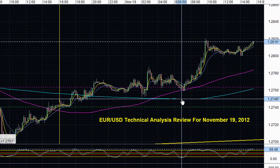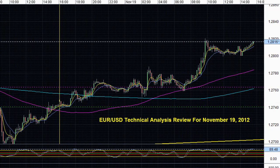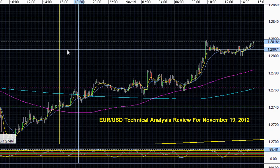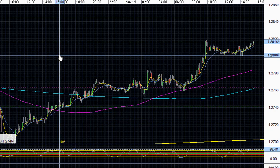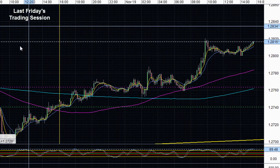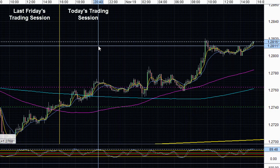Hello everyone and welcome to our next technical analysis review for the Euro-US dollar pair. Today is November 19, 2012 and we are currently looking at price action on the 10-minute chart. As you can see, we have this yellow vertical line drawn in, dividing last Friday's trading session from today's trading session.